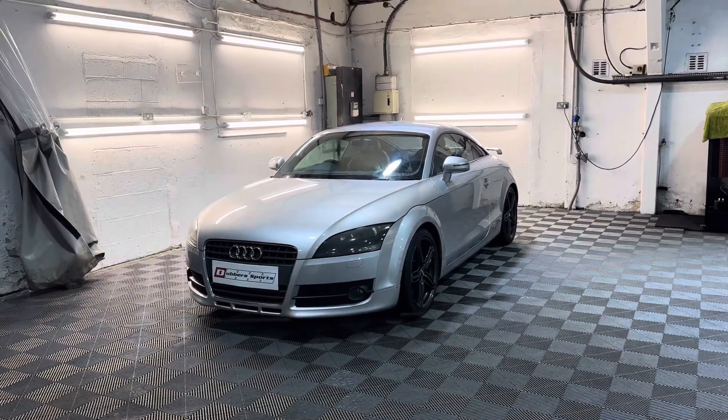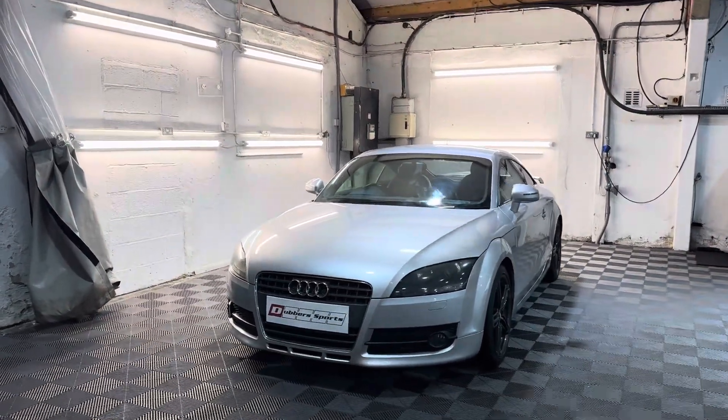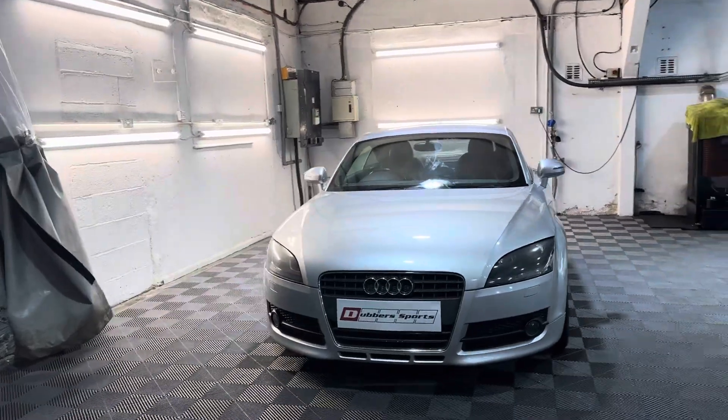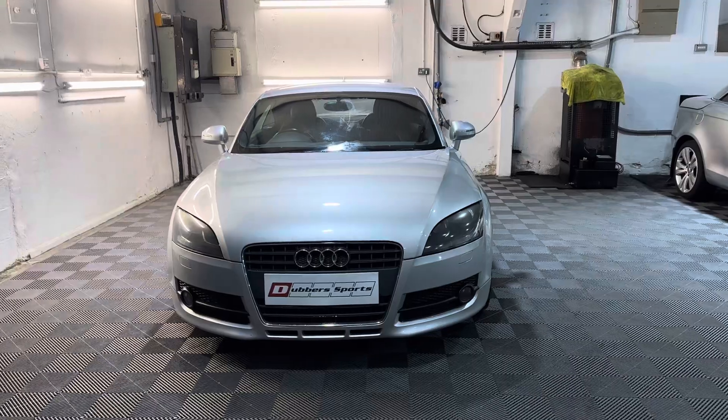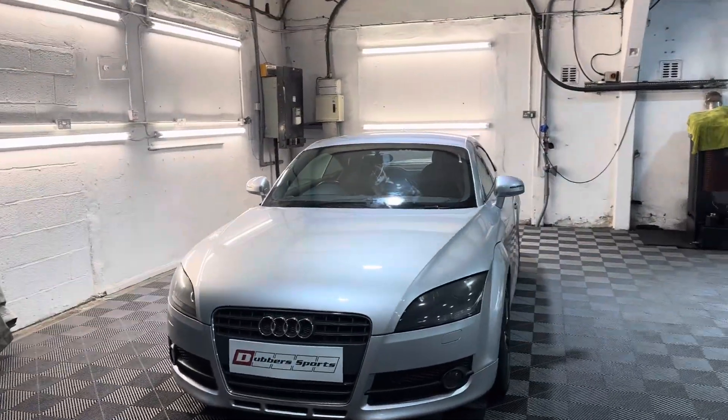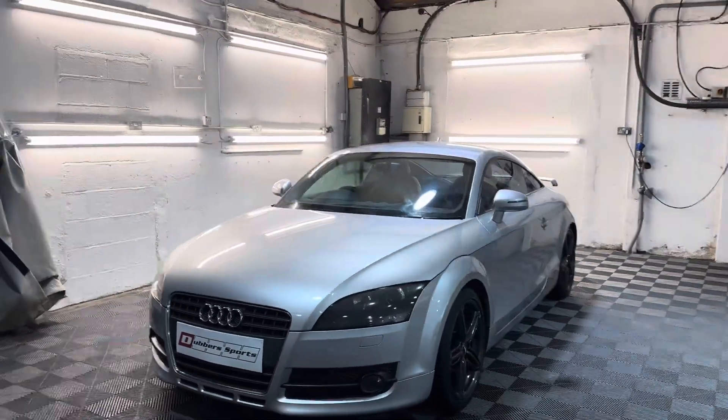Hi, thanks for watching this video from Double Sports in Huddersfield. So here we've got a Karatee 3 Mark 2, 2 litre TFSI petrol, 2006 model.